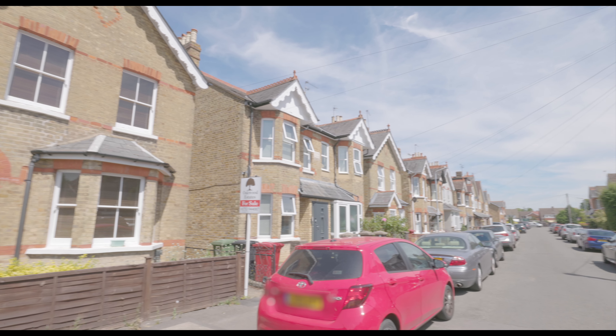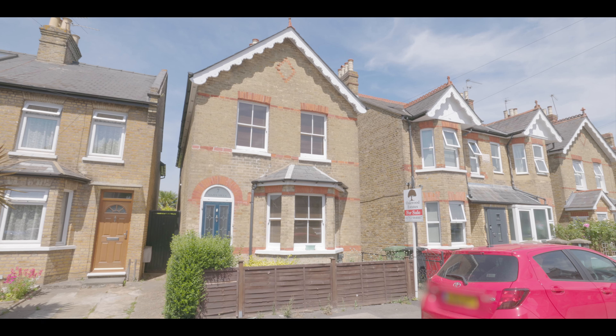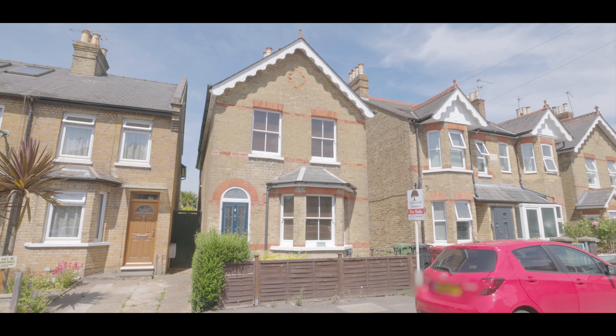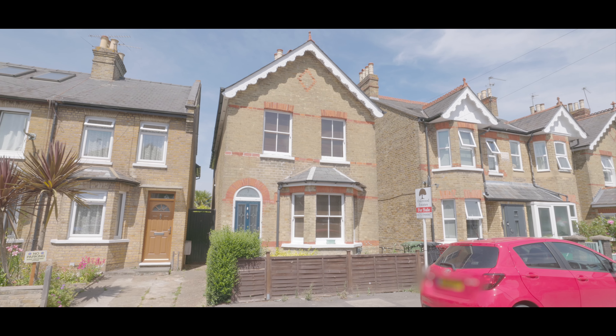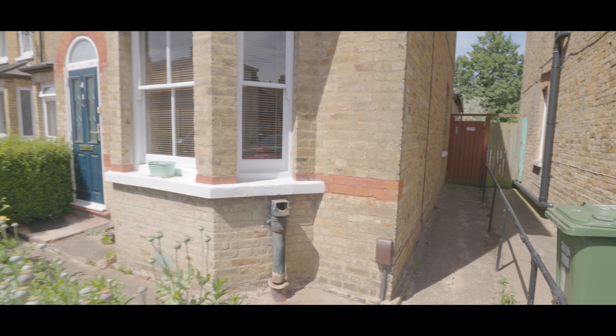Welcome to Elmhurst Avenue in Langley, and this centrally located and immaculately presented three-bedroom detached property. Just half a mile from Langley train station, now servicing Crossrail, and with excellent access to local amenities, schools and additional travel links.